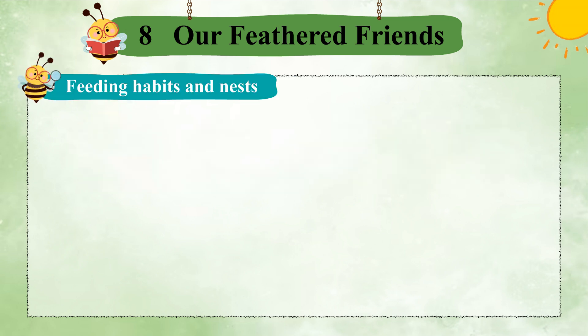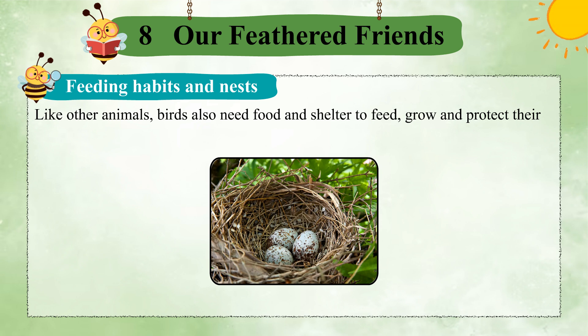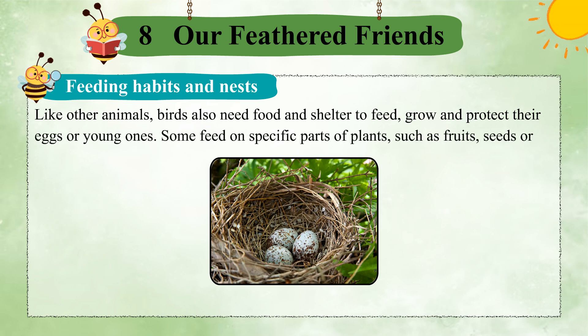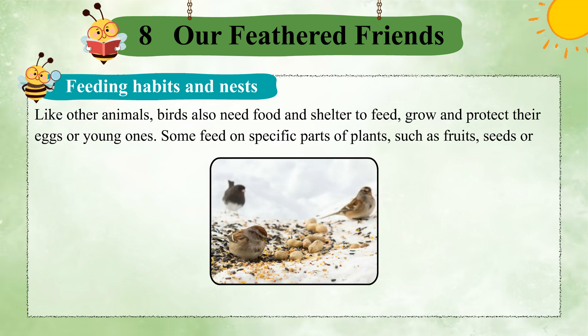Feeding Habits and Nests. Like other animals, birds also need food and shelter to feed, grow, and protect their eggs or young ones. Some feed on specific parts of plants, such as fruits, seeds, or nectar.